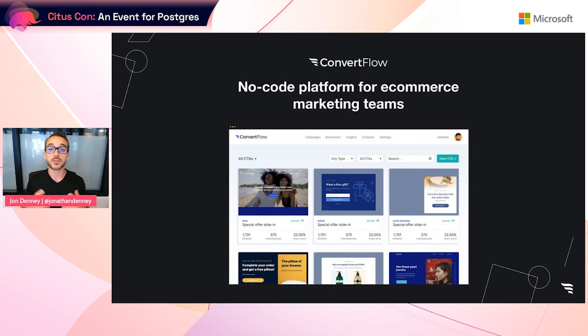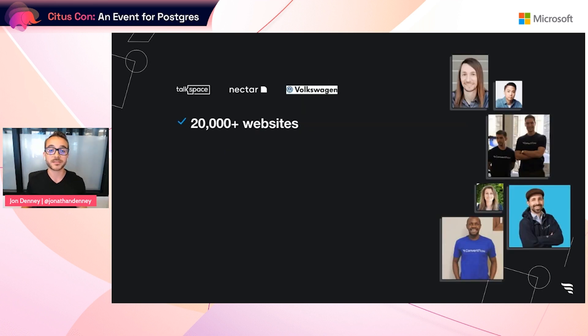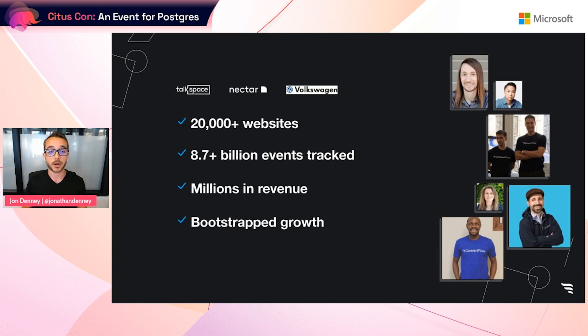That means a lot of events for our application to process and for our customers to report on. We launched ConvertFlow out of Techstars Chicago in 2016, which is a three-month long startup accelerator with 10 companies per cohort. Since then, ConvertFlow has been installed on more than 20,000 websites, serving brands such as Talkspace, Nectar Mattresses, and Volkswagen as customers. ConvertFlow has also reached 8.7 billion shopping events and millions in revenue, all while staying lean and bootstrapping our growth. Best part: we've done all of this while running on Postgres.